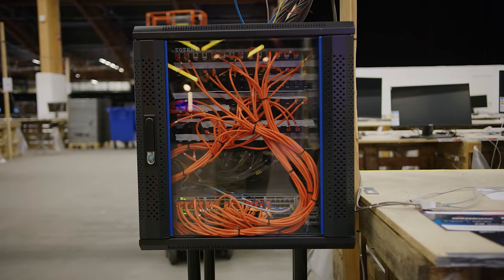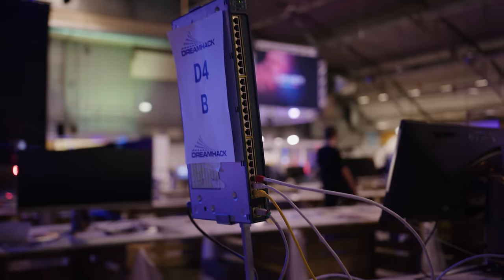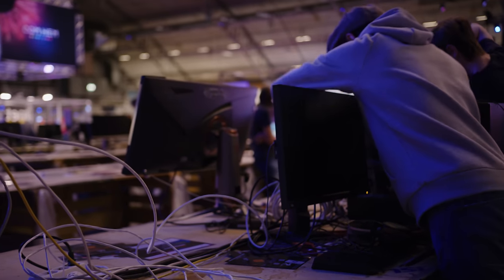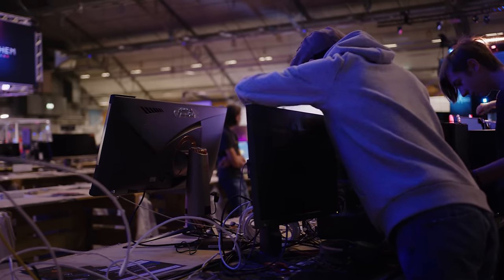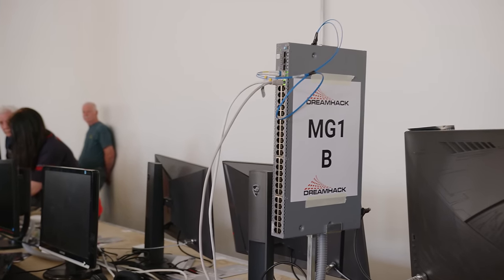One gigabit is sent to each of the 260 access switches, where individual gamers will plug in their computers and receive 100 megabit internet — unless they're baller and shelled out for the premium package. In that case, their switch will get a 10 Gbps uplink and they will get provisioned a full one gigabit connection just for them.